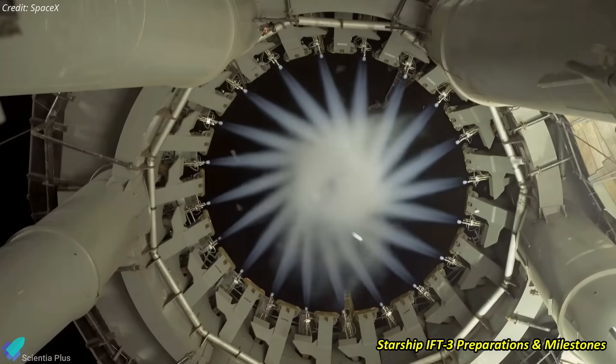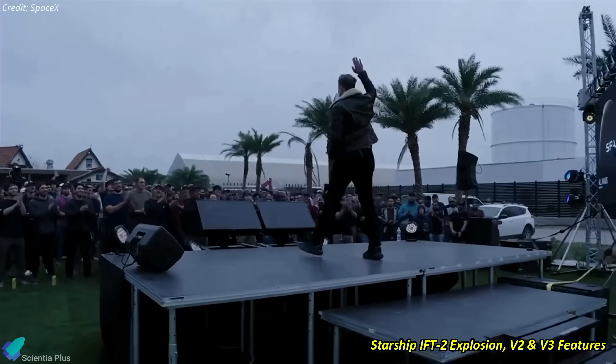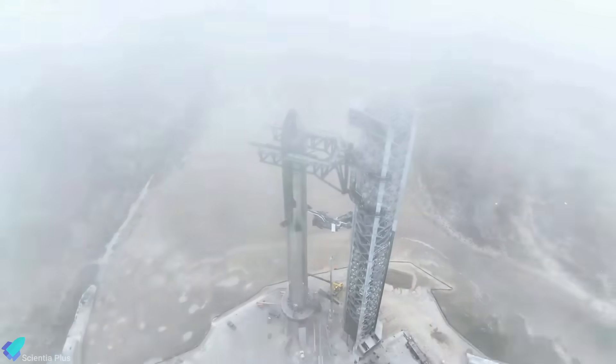Get ready for a deep dive into SpaceX's high-octane preparations for Starship's third integrated flight test. Elon Musk spills the beans on the November Starship explosion and unveils thrilling plans for the future. Don't miss a beat as we unpack these latest updates.